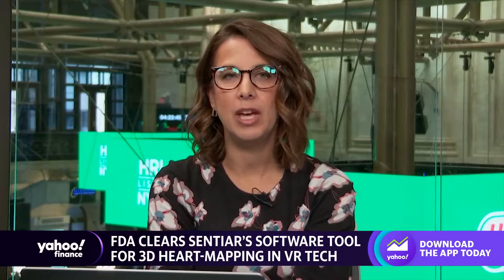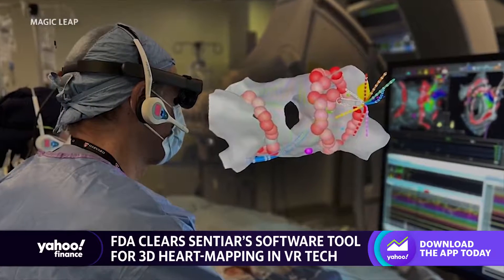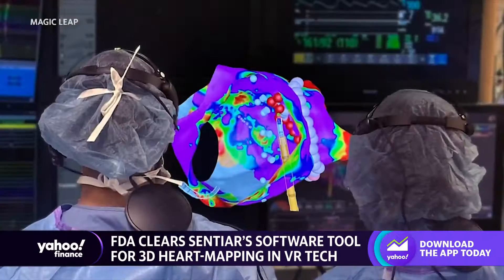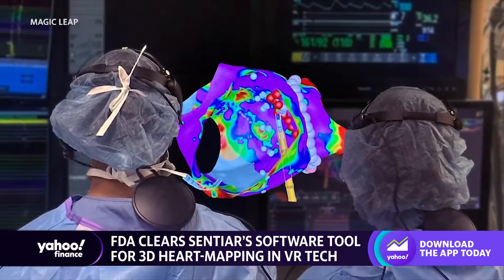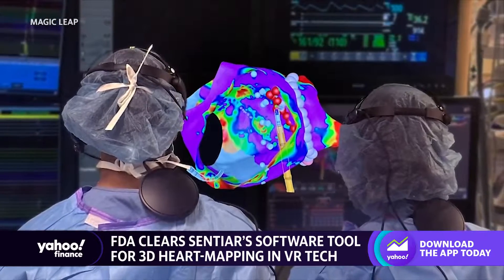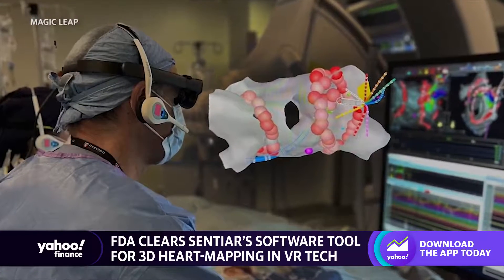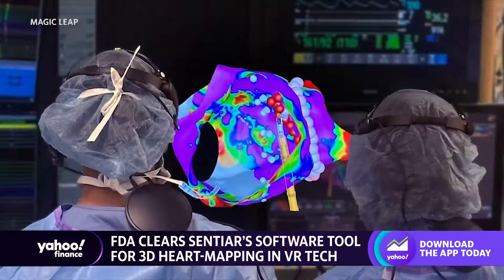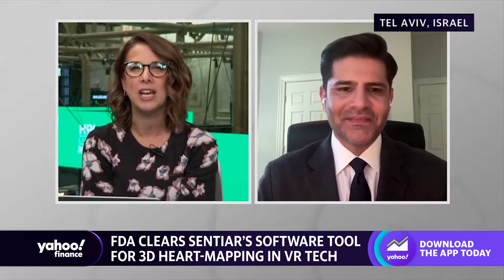It's described as a milestone for augmented reality innovation. News today that the FDA has approved a new AR headset from a company called CentiAR. It allows physicians to see a 3D map of a patient's heart and the location of the catheter in real time. CentiAR leverages the Magic Leap 2 platform for this new tech. Here to talk more about it and the future of AR technology is Daniel Diaz of Magic Leap. Thanks so much for being here, Daniel.